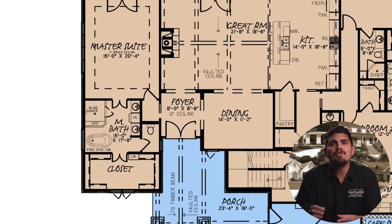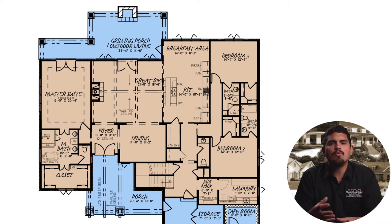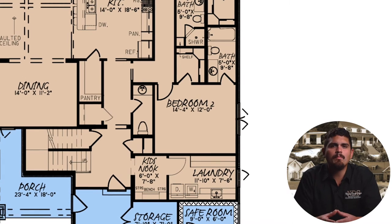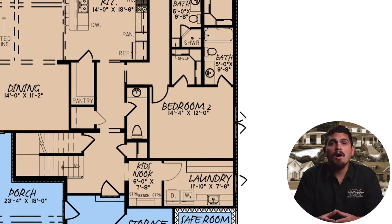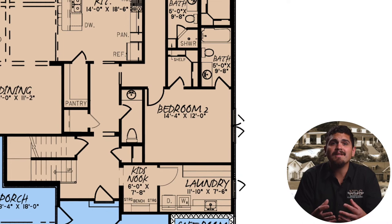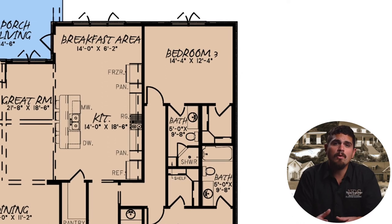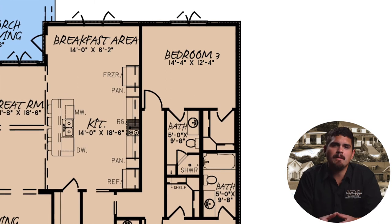Bedrooms two and three are entered just past the kitchen on the right wing of the house plan. Bedroom two rests at the front of the house plan with side-facing windows for added natural lighting. A private full bath holds a single sink vanity, toilet, and bathtub, and a modest walk-in closet with built-in shelving for plenty of storage. Bedroom three sits at the rear of the house plan with a private bathroom featuring an enclosed shower instead of a bathtub, which is perfect for older family members.